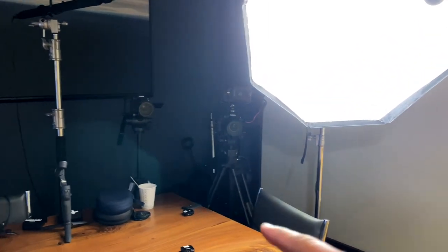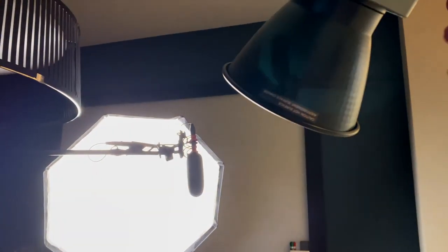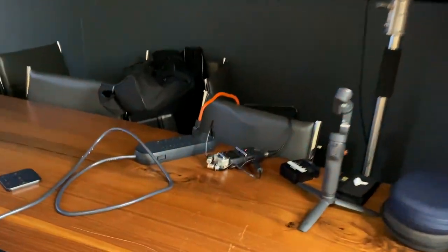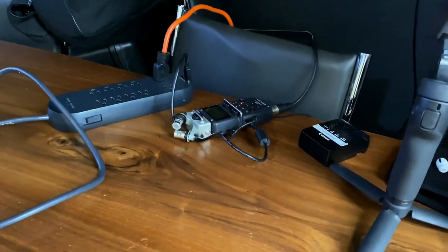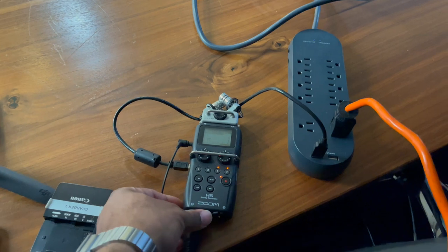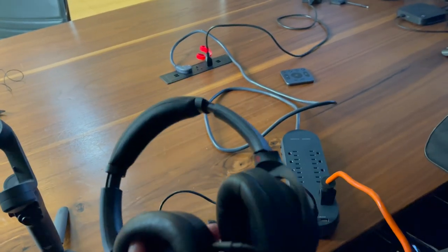Here's everything all set up. We've got our two cameras — our main camera and our B camera with a shotgun mic up above, a hair light, and our main light. For the shotgun mic, we're monitoring audio over here. That shotgun mic is coming into the Zoom audio recorder, and then to monitor it we're using the Sony headphones.